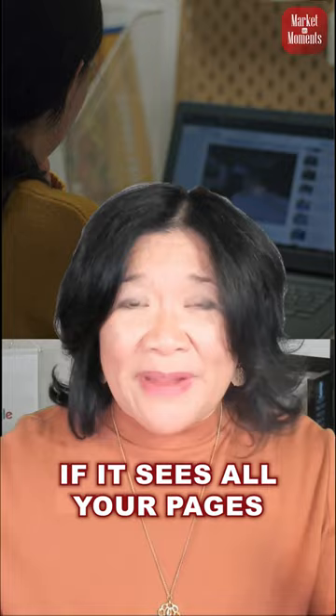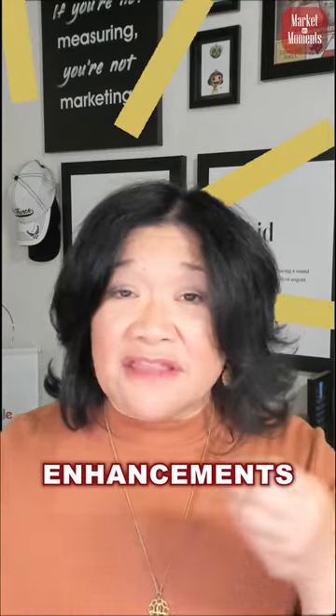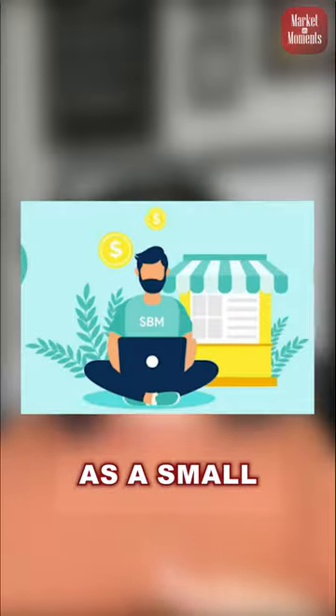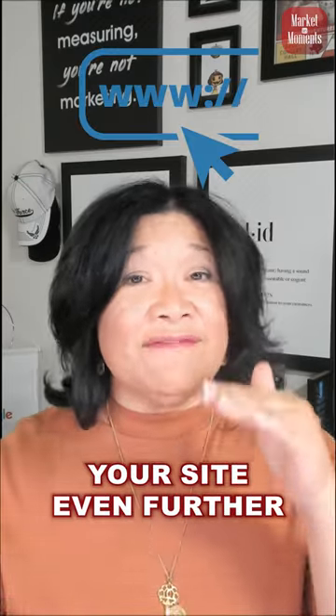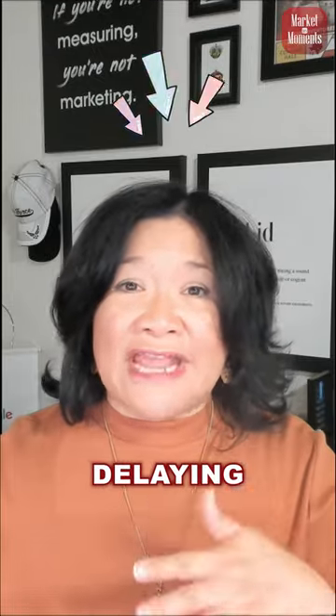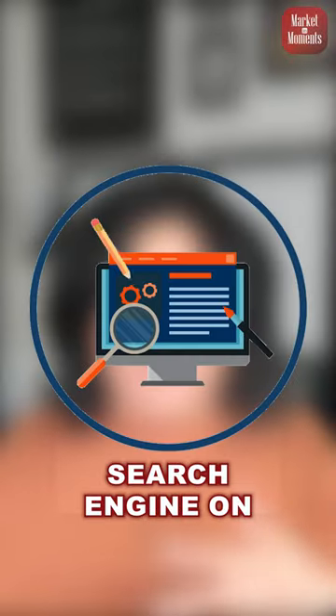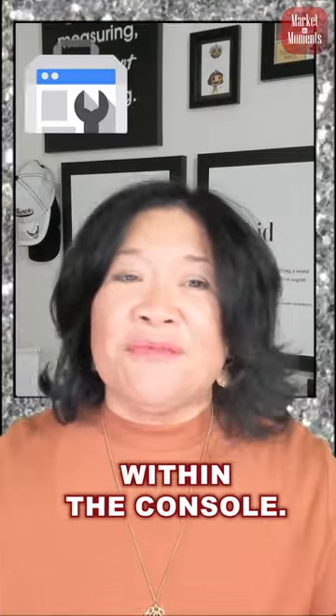You also need to know if it sees all your pages, because it may only see just a portion of your site. You need to know if there are any enhancements or things that you can take advantage of as a small business to showcase your site even further, and what your web vitals are — things that could be happening that are delaying or providing any sort of negative experience for people or for the search engine on your site. All of that can be found within the console.